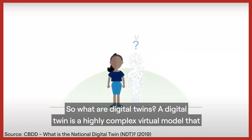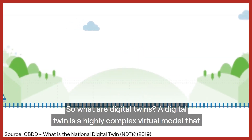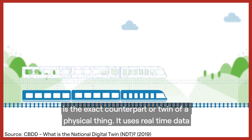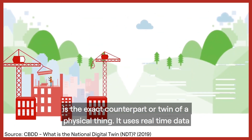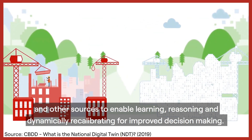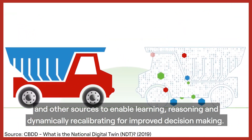So what are digital twins? A digital twin is a highly complex virtual model that is the exact counterpart, or twin, of a physical thing. It uses real-time data and other sources to enable learning, reasoning, and dynamically recalibrating for improved decision-making.